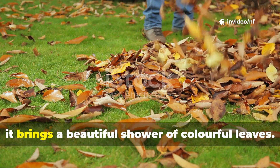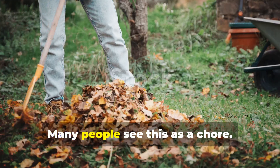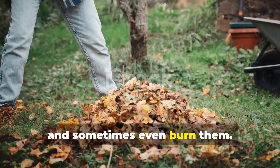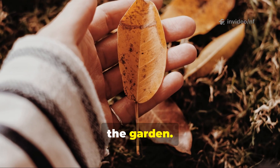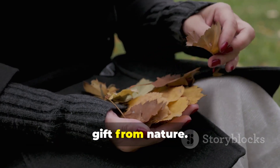When autumn arrives it brings a beautiful shower of colourful leaves. Many people see this as a chore — they rake them, bag them, and sometimes even burn them. But I see something else entirely. I see a treasure trove of goodness for the garden. These leaves are not waste. They are a gift from nature.